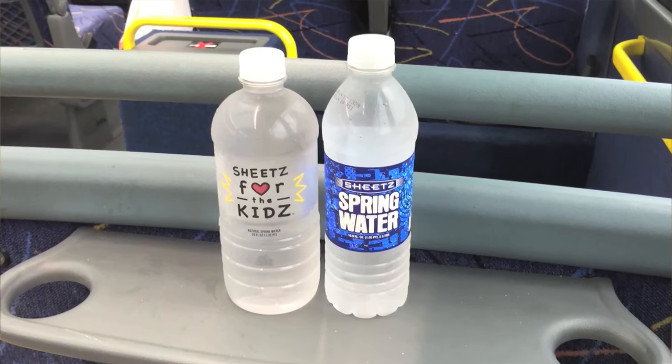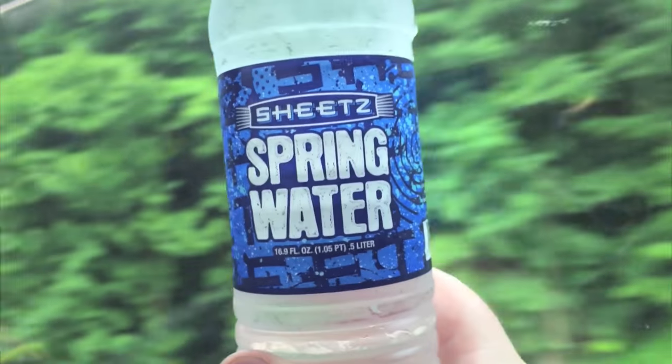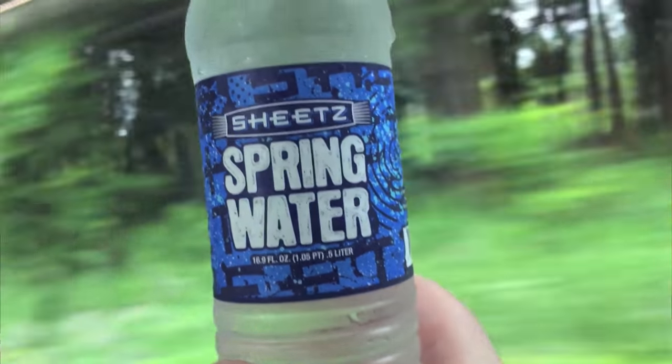Hey, what's up everybody? Here's another water comparison video. Tonight we're comparing these two waters. First up is Sheetz for the Kids water. Next up is Sheetz spring water. And obviously these are both from the store Sheetz.